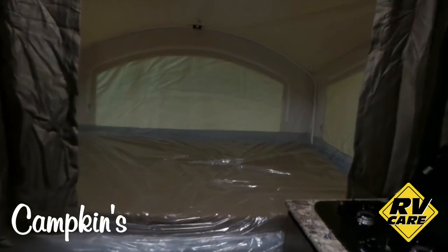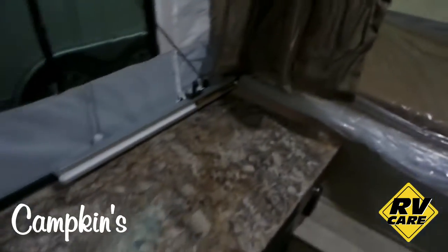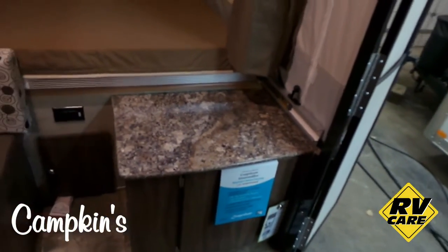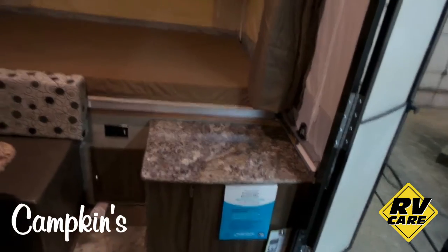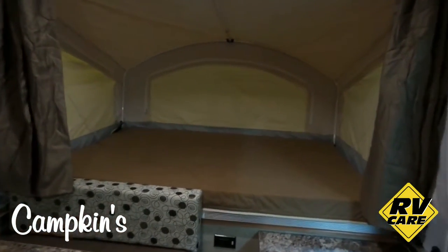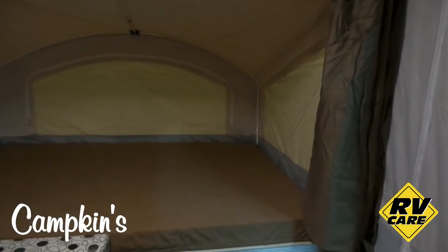As you can see, you've got a bed in the back and then you've got some good storage cabinets right here for storage and then a nice size cabinet. A port-a-potty will fit in that cabinet there in the front as well. You've got lots of outlets for being able to plug stuff in.